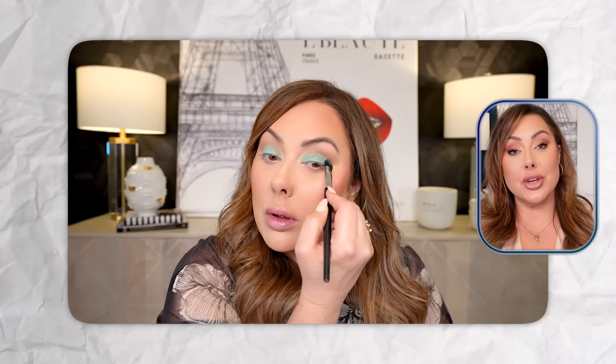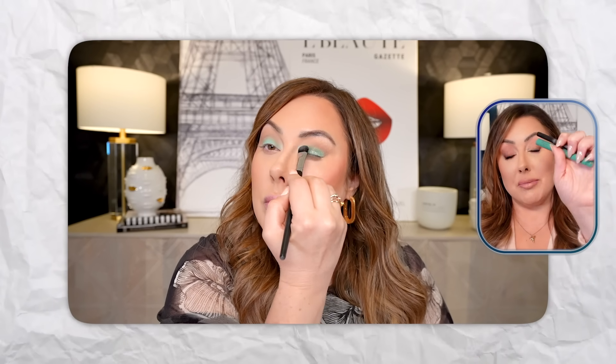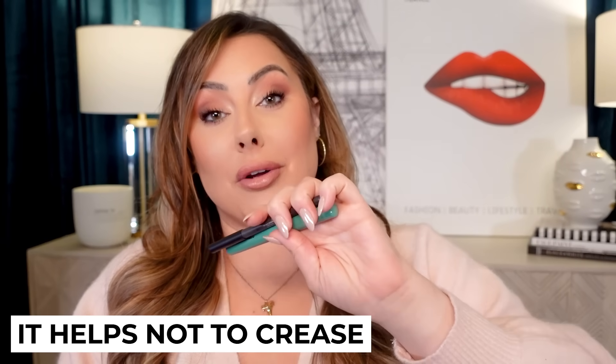With this technique, basically you're using the shadow just to set the cream product down. Its purpose is just helping the cream not crease or fade throughout the day.